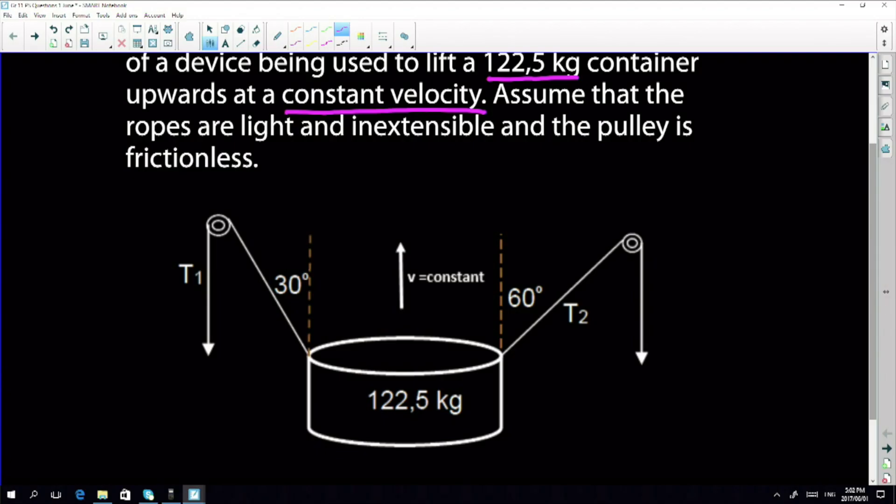When something moves at constant velocity it means it moves at the same speed. It simply means that that object is experiencing what we call a zero net force, which speaks to a particular physics principle we shall discuss as we go along. Now we shall assume that the ropes and the pulleys are light — meaning their mass is negligible. We're not going to take the mass of the rope into account; the only mass is of the object being lifted.